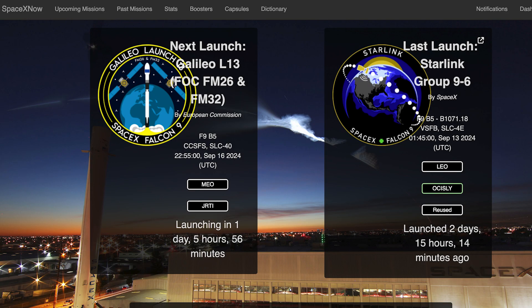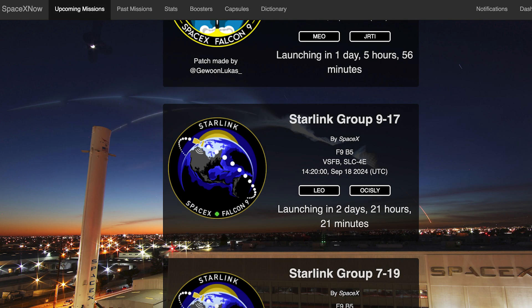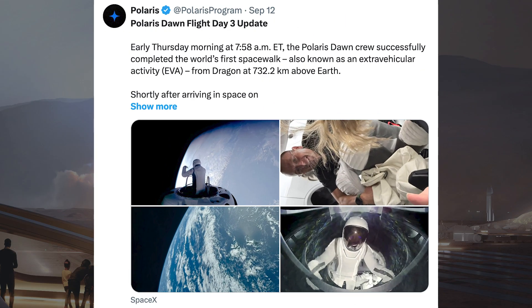This coming week, we can hopefully expect to see at least a couple of Falcon launches. The first of these, the Galileo L13 mission, is currently scheduled for Monday the 16th at 10:55pm UTC or 6:55pm EDT. Later in the week, the Starlink 917 mission is currently scheduled for Wednesday the 18th at 2:20pm UTC or 10:20am EDT.